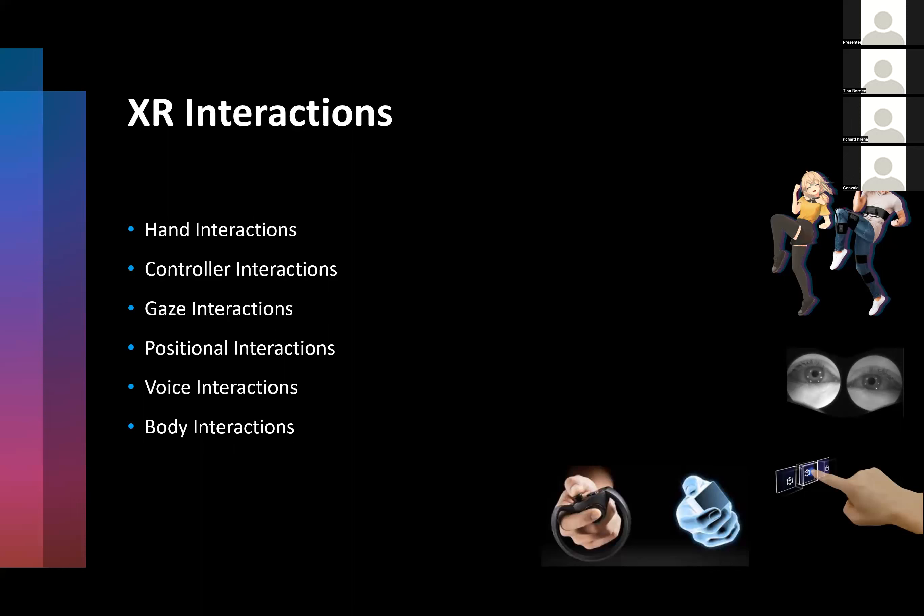Gaze is very important for telling where the user is looking and gathering information about what's appealing to the person using the device. There's full body tracking with legs, arms — your whole body immersed. There's a combination of all these together for perfect immersion, and there's also voice interaction, which has been around longer than AR. When all these interaction types come together, you really feel immersed, like you're part of this world — and this world is not independent from you, it's all integrated.